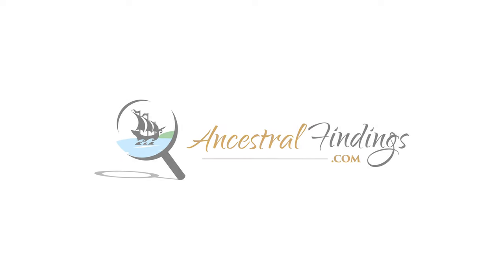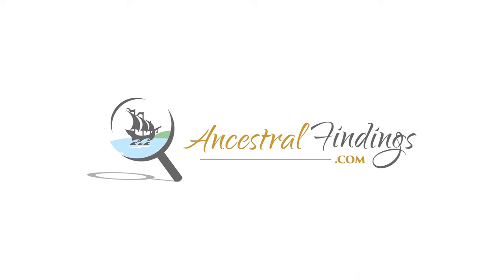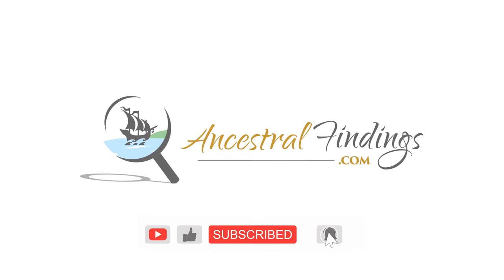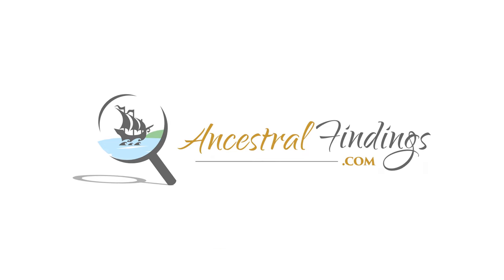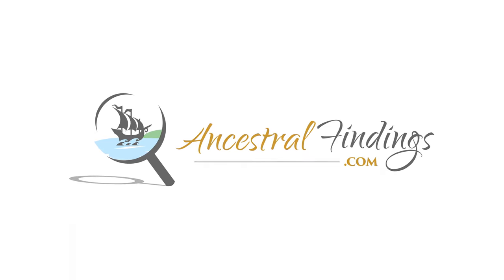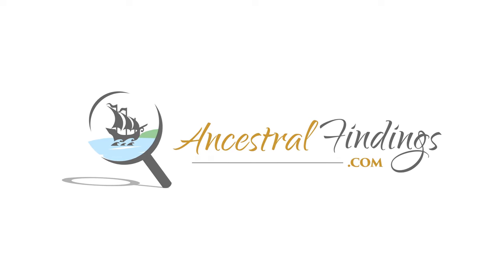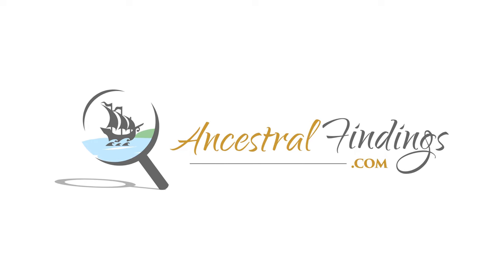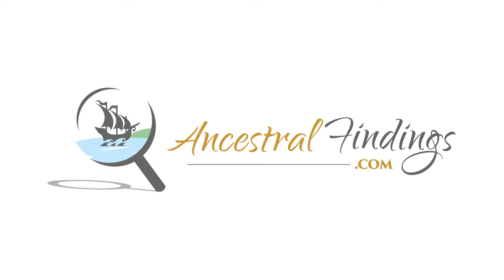Welcome back to the Ancestral Findings Podcast. Maps have been around since antiquity. As time and technology have gone on, they have become more accurate and useful to genealogists. Maps are an important part of all genealogy work. If you have not used them in your own research, this is why you should, as well as some types of information old maps can show you about your ancestors.